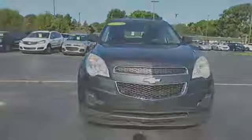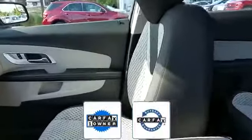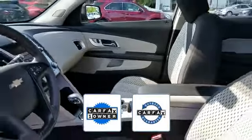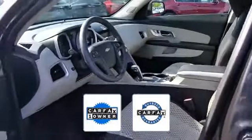Stability control, passenger side airbag sensor, adjustable steering wheel. Also a Carfax one-owner vehicle. This high-quality model also qualifies for the Carfax buy-back guarantee.